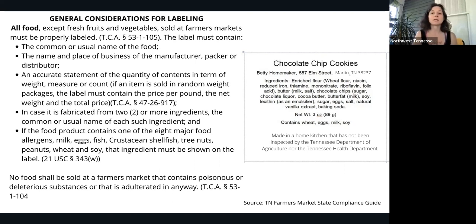The label must contain several different elements. You'll see on the right of the screen an example of chocolate chip cookies. Other things like food preserves, cookies, and any baked products fall in line with this. You want the common name of the food on top, and the place and name of business of the manufacturer, packer, or distributor. An accurate statement of the quantity of contents in terms of weight, measure, or count. Start with the first ingredient that has the most — in baked goods that's usually flour — and then include those ingredients. Another important part is if any food product contains one of the eight major food allergens — which is milk, eggs, fish, crustacean shellfish like shrimp, tree nuts, peanuts, wheat, and soy — that ingredient must be shown on the label if it is included in your product.